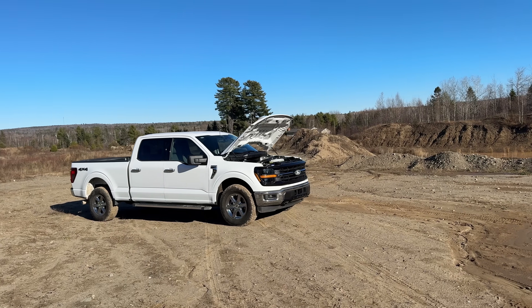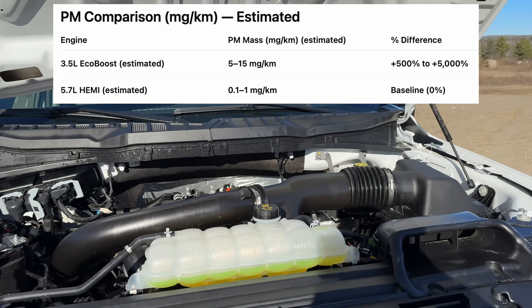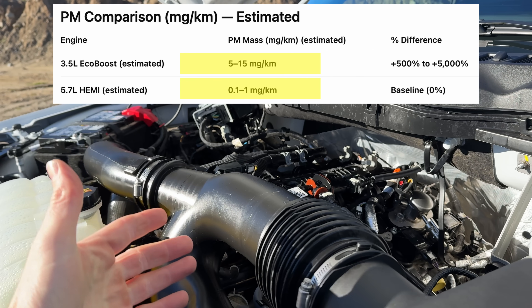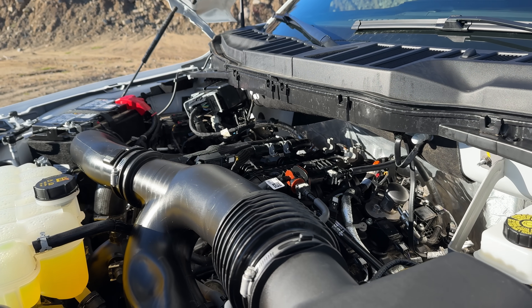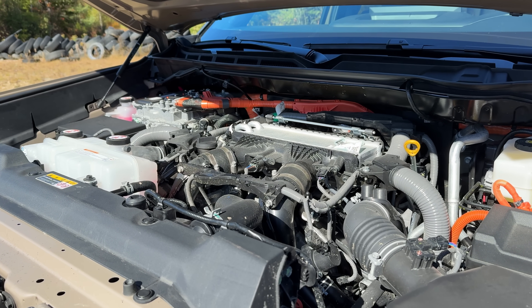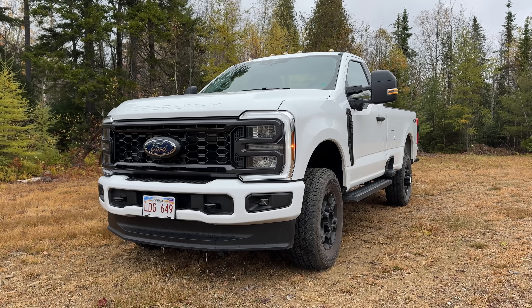Why are turbocharged direct injection gasoline engines so heavily under the microscope? It's because engines like this 3.5 EcoBoost produce a lot more soot and particulate matter than a naturally aspirated port injection engine, something like a 5.7-liter Hemi. In theory, an engine like this 3.5 EcoBoost can produce up to 50 to 100 times more soot or particulate matter than something like a 5.7-liter Hemi. So that's why these engines are first on the list. These smaller displacement turbocharged engines are more fuel efficient, but when it comes to emissions, they are often far more polluting — at least when it comes to particulate matter — than a big naturally aspirated V8 engine.